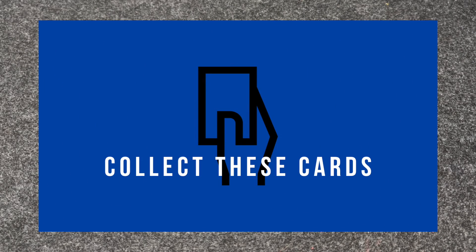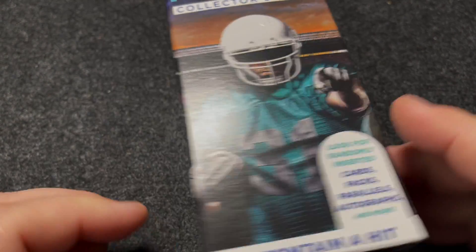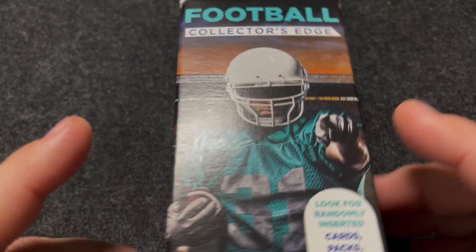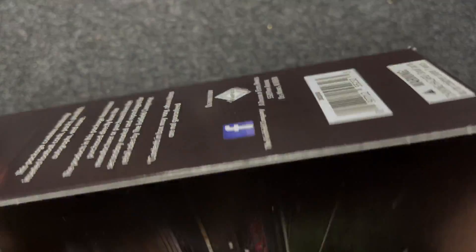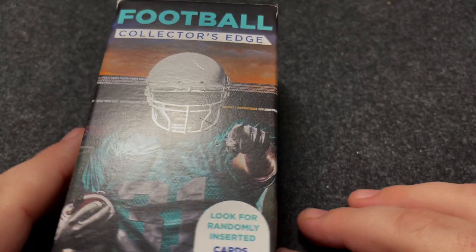All right, we are back with another video. If you saw the previous Pokemon video, you saw that we were able to find this Football Collector's Edge box at Walgreens. I've been wanting to check one of these out, haven't been able to find one, so thought it might be fun to get to open one of these.